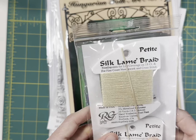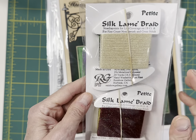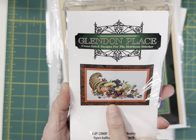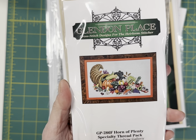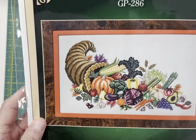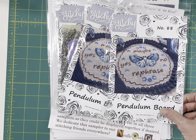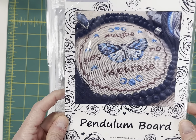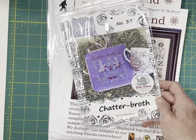Here is the Silk Lame Petite Braid by Rainbow Gallery that is used in the Horn of Plenty by Glendon Place. And then there's the actual chart for Horn of Plenty. Then I have the Pendulum Board by Bendy Stitchy — it says maybe, yes, no, and rephrase.